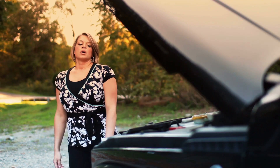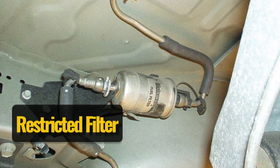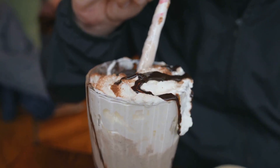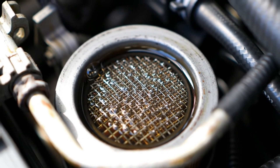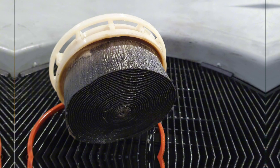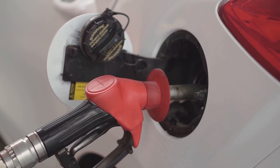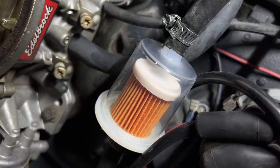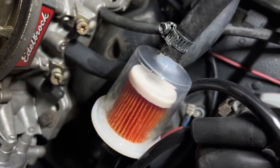Ignoring this can eventually lead to the pump failing altogether, leaving you stranded. The struggle against a restricted filter. Imagine trying to drink a thick milkshake through a coffee stirrer — that's what it's like for your fuel pump when the fuel filter is clogged up. The filter's job is to catch all the dirt and debris in the fuel before it reaches the pump and engine. Over time, this filter can get plugged up with all sorts of gunk. When you accelerate, the engine needs more fuel, but the restricted filter makes it hard for the pump to pull that fuel through. This extra effort can cause it to whine or buzz loudly as it strains to overcome the blockage. A clogged filter can also reduce your engine's performance and fuel efficiency.